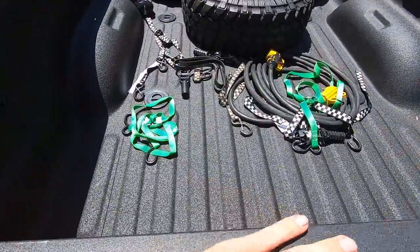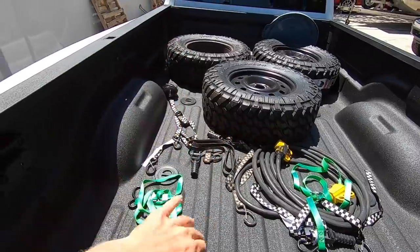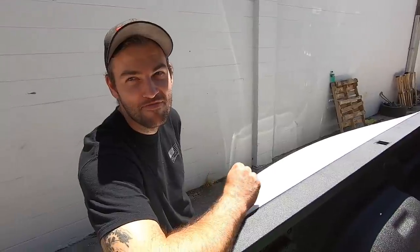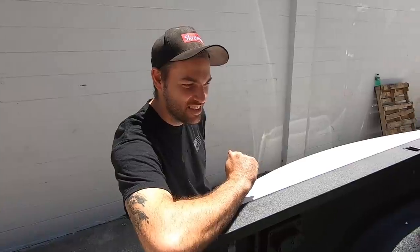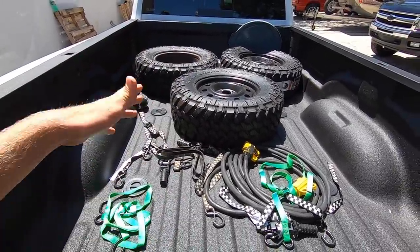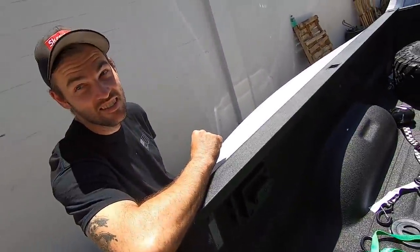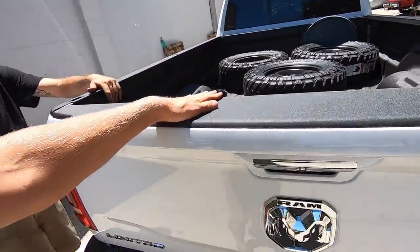The freaking bed is massive. The extra room you pick up with the long bed is insane. The truck doesn't look as proportionately right with the long bed, but I'm getting used to it. Look — I've got three tires back here. Normally I'd have to stack them just to fit them in a short bed. These are 32-inch tall tires too.